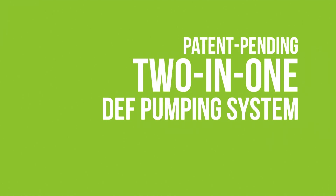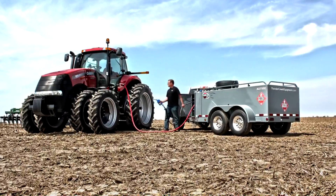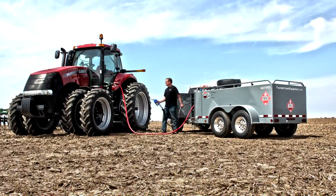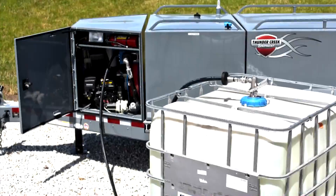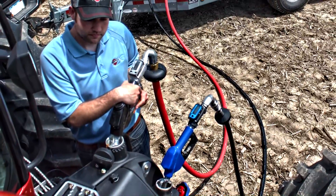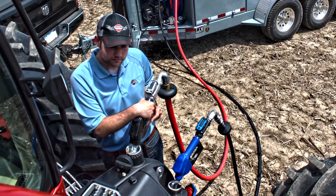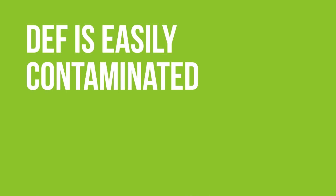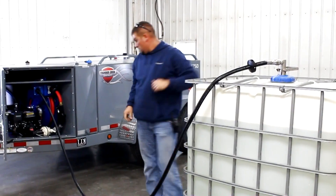In this video we're going to take a look at Thunder Creek Equipment's patent-pending two-in-one pumping system for diesel exhaust fluid. I'll show you just how simple it can be to maintain the purity of DEF all the way to the field. This system lets you transfer DEF from the bulk tote into the trailer and then dispense it into off-road equipment in a clean closed loop so exposure to contamination is minimized. This is very important because DEF is more susceptible to contamination than other fluids. But more on that later — first let's see the two-in-one pumping system in action.